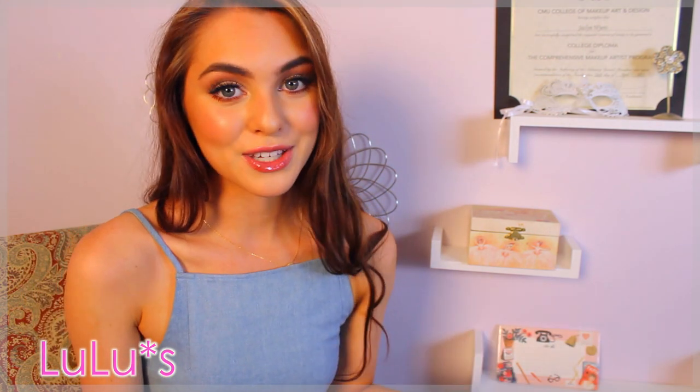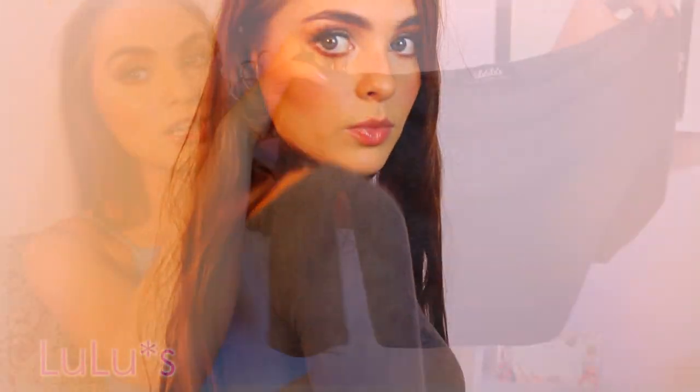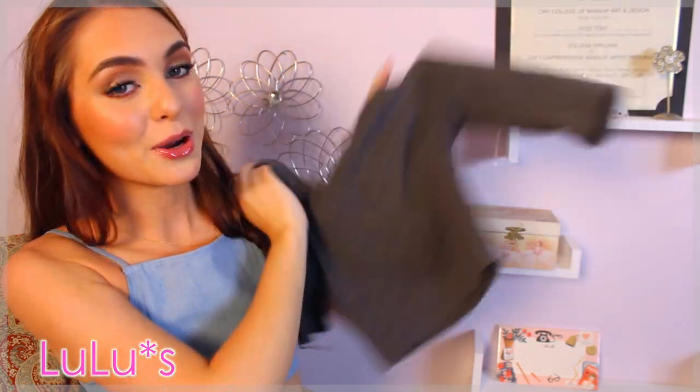I always buy crop things from Lulu's because they fit well. A lot of their things tie up or are very stretchy. So I got just a plain crop top again — I love my crop tops, so sorry for those going back to school, but great for the weekend still.